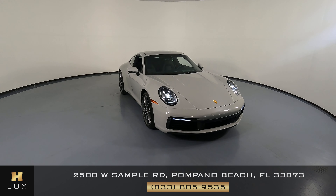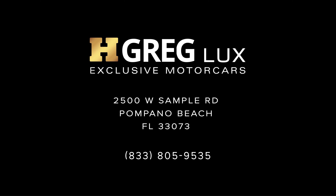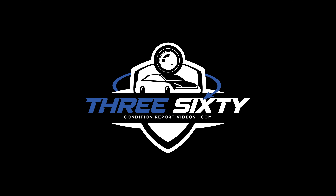If you have any questions, please do not hesitate to speak to one of our representatives. Thank you.